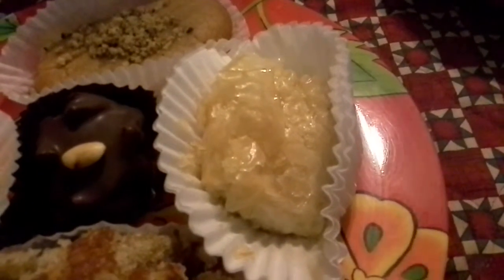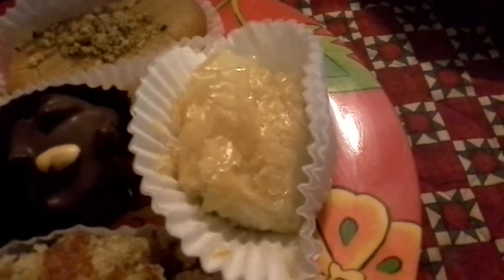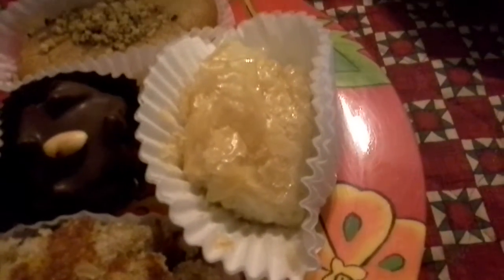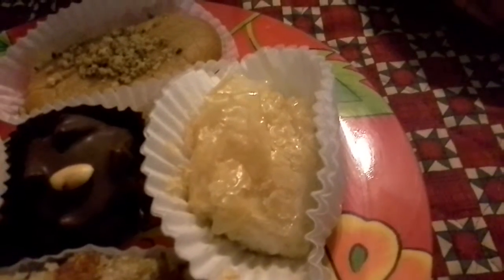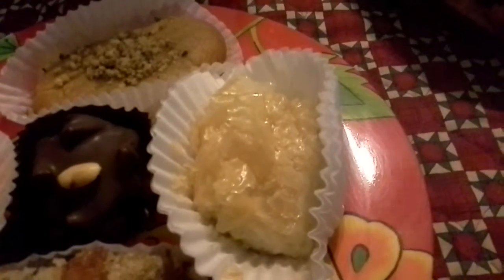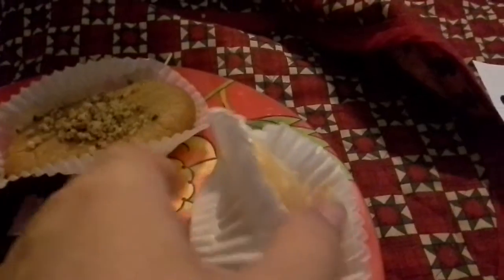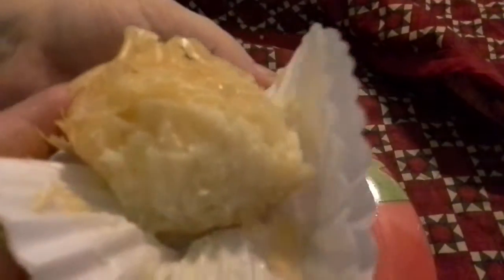The first one up is a custard and phyllo pastry called Galaktoboureko — custard, phyllo, and honey. Alright, let's give that baby a taste. It's very messy, looks delicious. Let's give her a try.